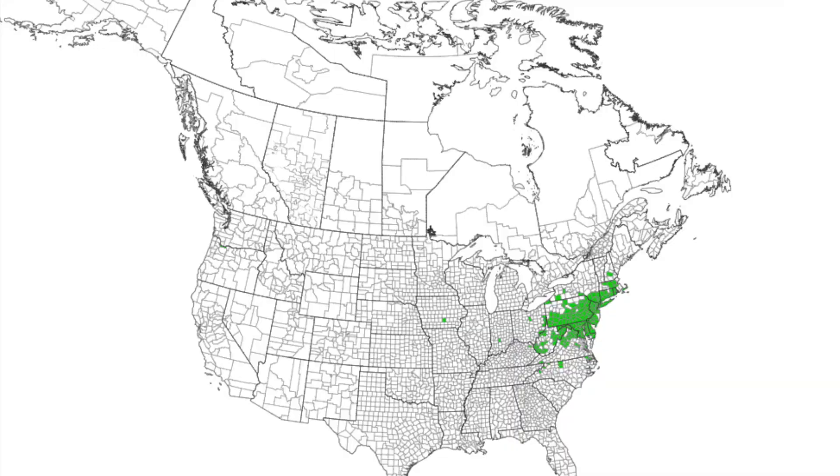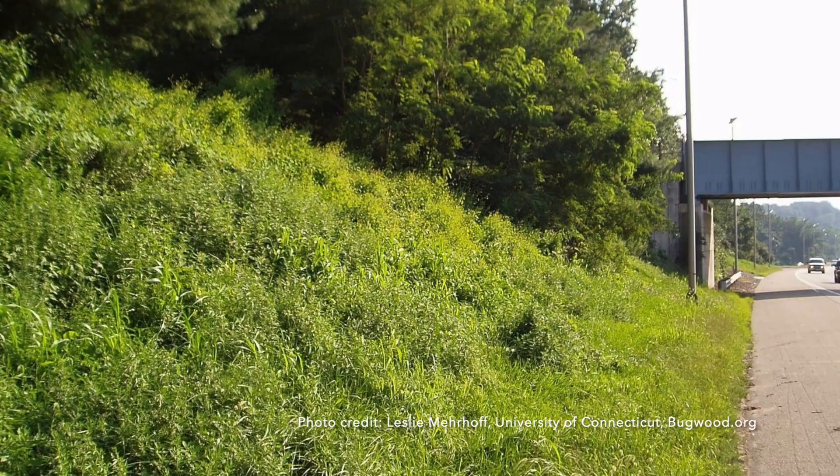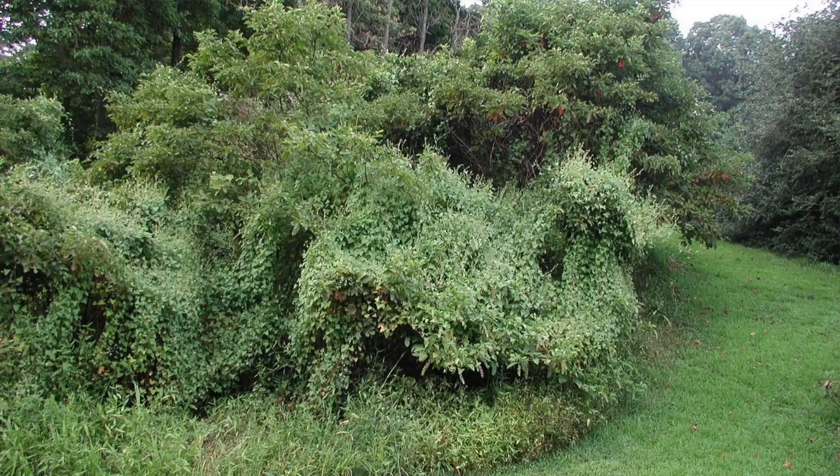Mile-a-Minute Weed is native to India and East Asia. Here in the U.S., it's widely established in the Northeast and the Mid-Atlantic, and closer to us, it's in Ohio and West Virginia. It likes a range of habitats from roadsides to old fields to woodlands. While it prefers full sun and wet areas, it can really thrive in a range of different sites.